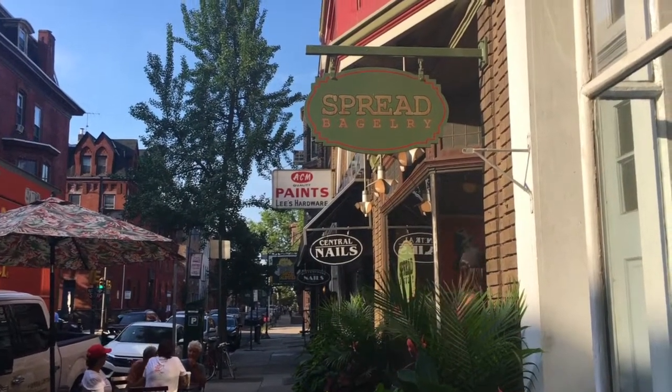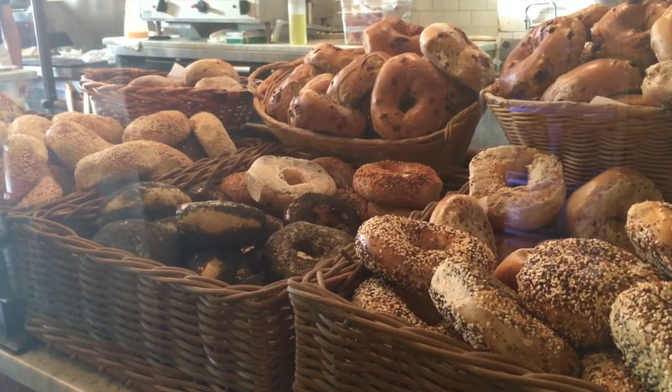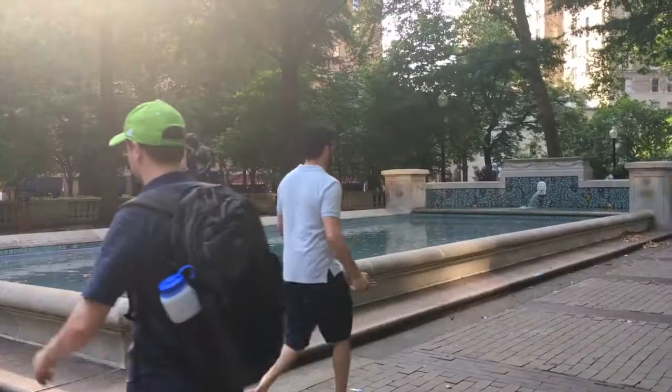Our final morning we had just enough time for breakfast before I caught my bus back to New York. We took our bagels to Rittenhouse Square and were able to relax in this historic park and people watch before saying goodbye.